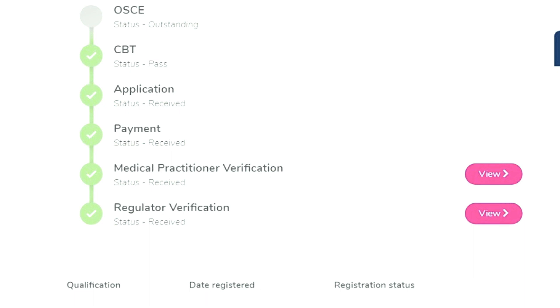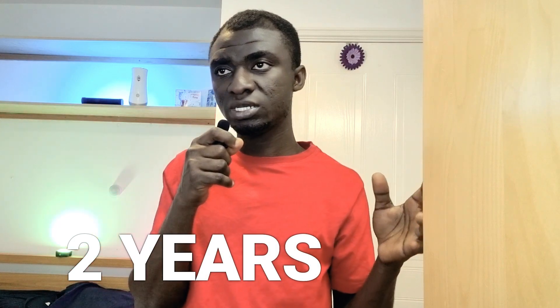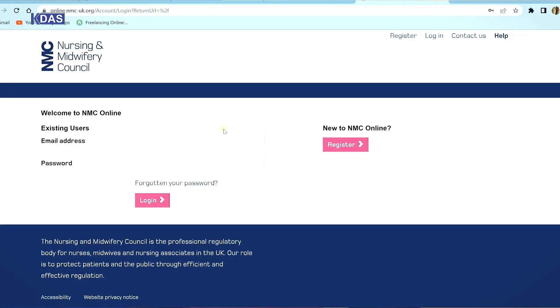Once you start your UK NMC registration, a portal will be created for you. On the portal you can track all the processes you need to complete — each completed step shows a green tick, so you can easily distinguish between what's done and what remains. One important thing to note is that the NMC application process lasts for three years, starting from the very first day you created your NMC online account.